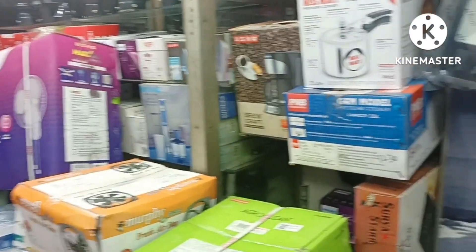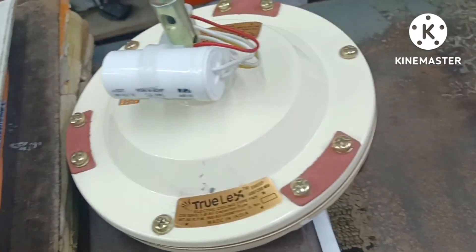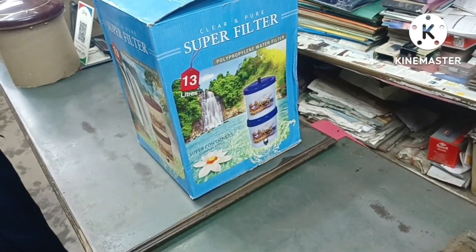We are going to the market to find a fan, a filter, a cooker, and a rice cooker. When we are buying the fan and filter, we will show you something. We will see the price — a lot of money. Finally, we have taken a fan and a filter.